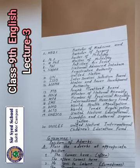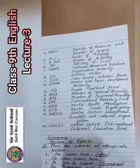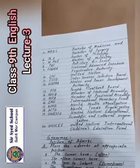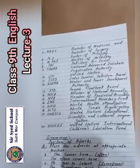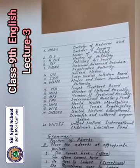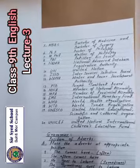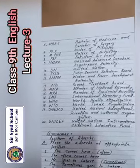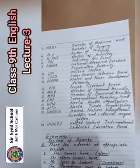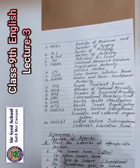Number 13: PTV PTB — Punjab Textbook Board. Number 14: MNA — Member of National Assembly. Number 15: MPA — Member of Provincial Assembly. Number 16: IMF — International Monetary Fund.